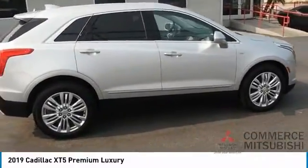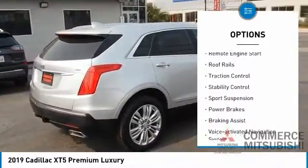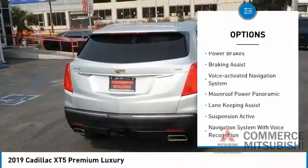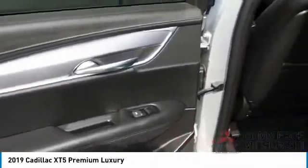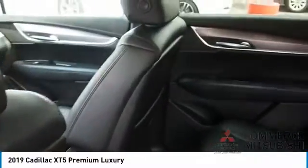Here are some of this vehicle's great options: driver adjustable suspension, ride control, power windows with safety reverse, remote engine start, roof rails, traction control, stability control, sports suspension, power brakes, braking assist, voice activated navigation system. Your new ride is just a phone call away.